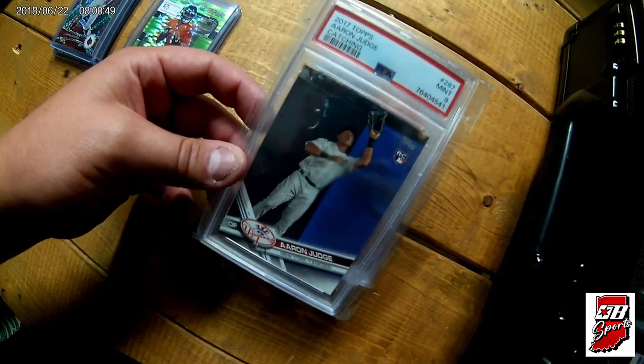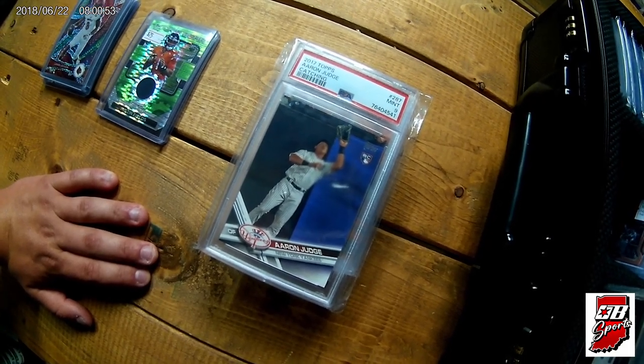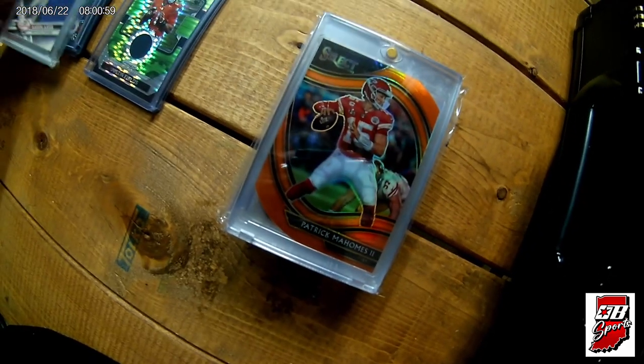Also picked up — a guy purchased my PSA 10 Blue Reactive Trevor Lawrence rookie, and he traded me this Judge rookie slab along with some cash. That's how I got that one.